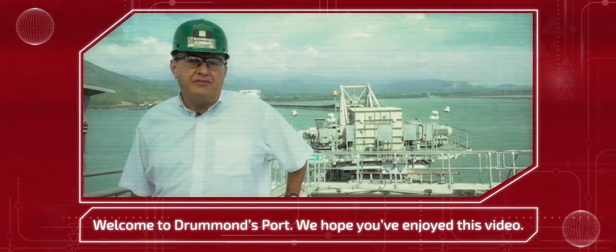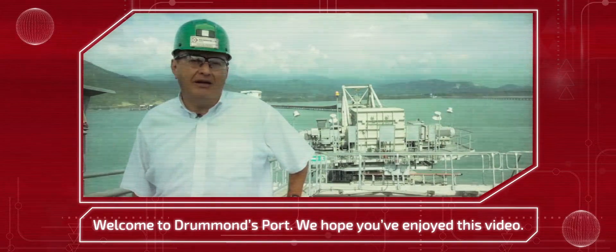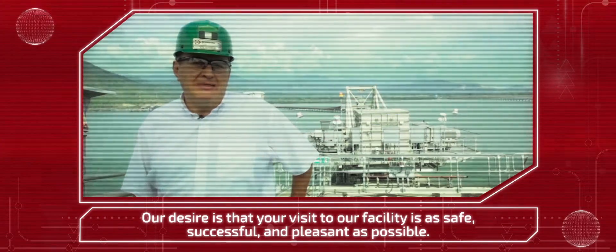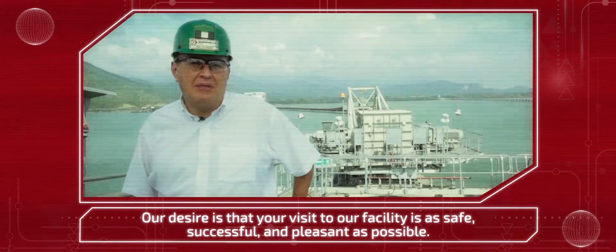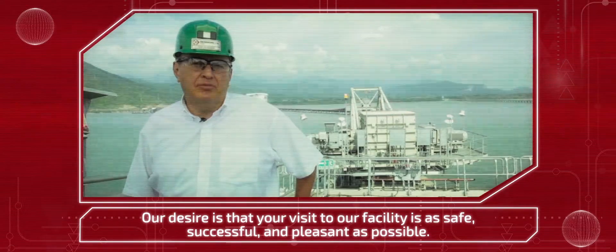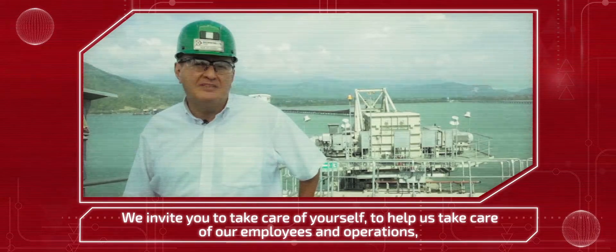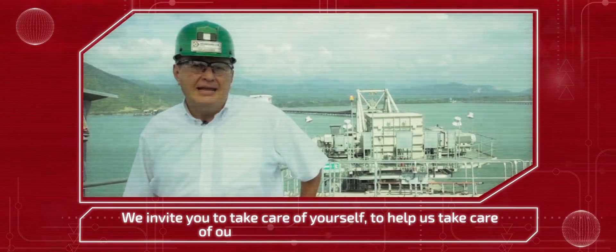Welcome to Drummond. We hope that the video you just saw has been to your pleasure. We want your visit to our facilities to be as safe, successful, and pleasant as possible. We invite everyone to help our employees operate and build a sustainable and friendly environment.